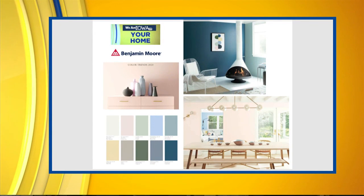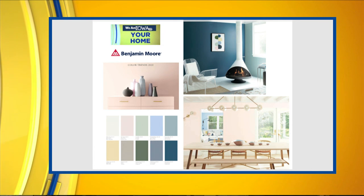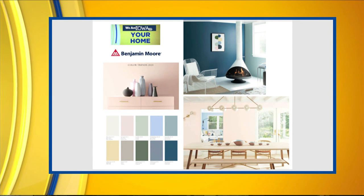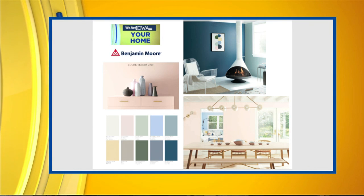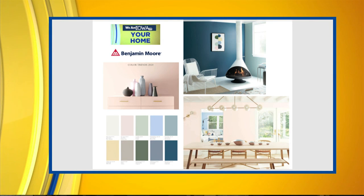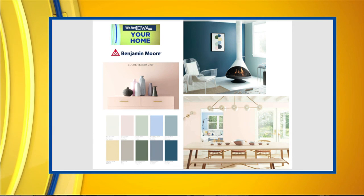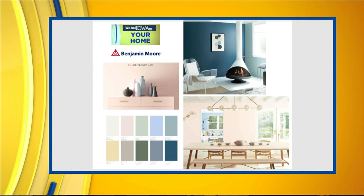Looking at some images showing what vendors are predicting and pushing for 2020 — this is Benjamin Moore. They went a little out on a limb. That color in the upper left is a soft pink called First Light. They brought it in with some blues — there's a blue in the upper right — and down below you can see both used together in a home. Benjamin Moore pushed their own pinkish color, a little different from Pantone's prediction.